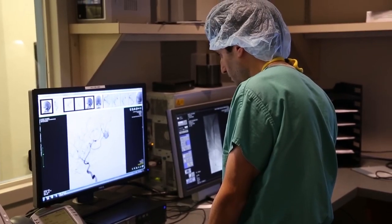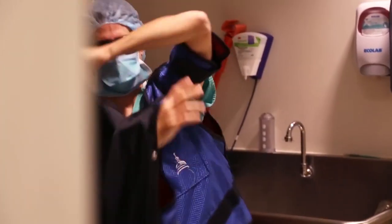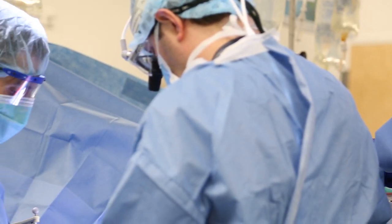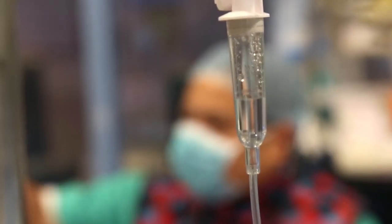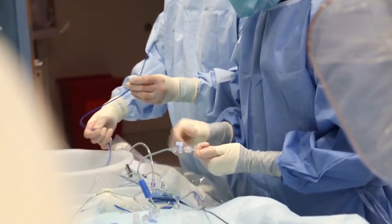An AVM as complicated as William's really has many aspects we need to deal with when thinking about how to treat this. There's the AVM itself, but also there can be other components that make it higher risk, such as an aneurysm. Before we ever take a patient to surgery, we really want to make sure that surgery is as safe as it possibly can be. So in William's case, we brought him in several times to perform what's called an embolization, where we can close down blood supply to both the AVM as well as to aneurysms associated with it. This is all done in a minimally invasive way through the blood vessels — we access the blood vessel in the leg and are able to get all the way up to the brain. It's typically very well tolerated and often the patient goes home the next day or the day after.